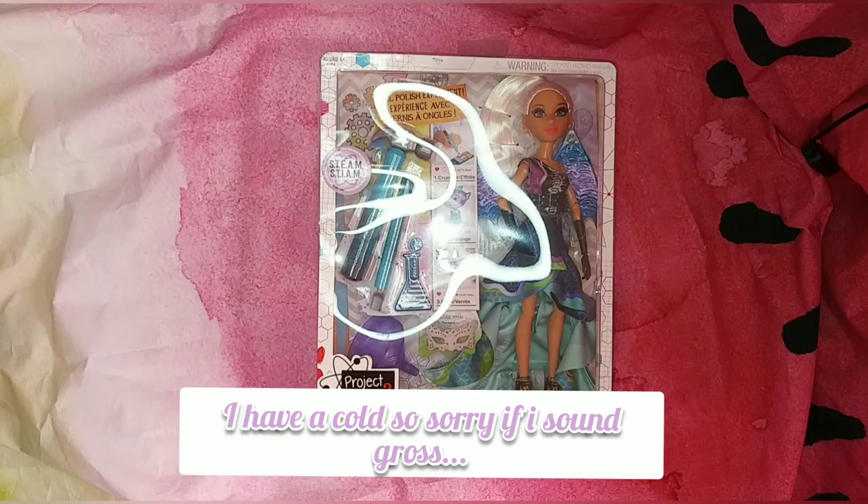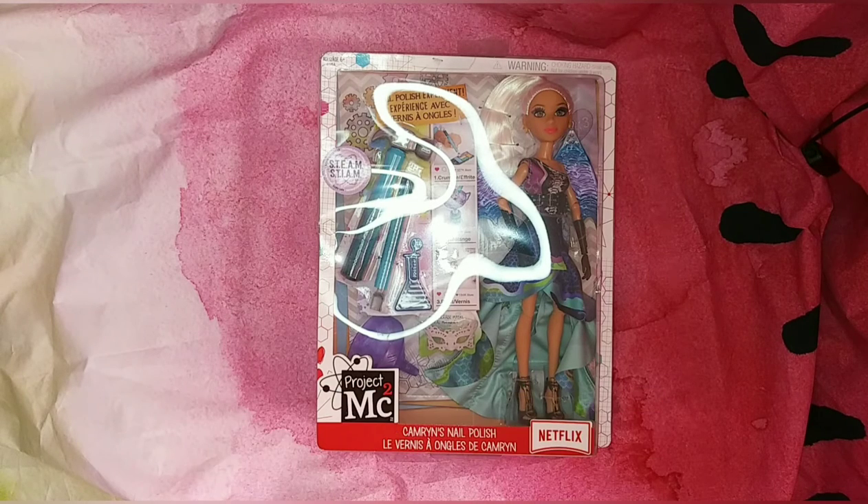Hello everybody, my name is Dakar, and today we're looking at the Project MC² Carmen's nail polish — I believe this is either the prom night or masquerade edition; I'm not 100% sure, it will say in the title of course.